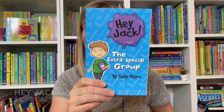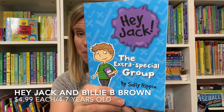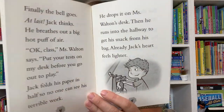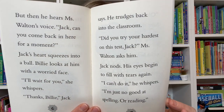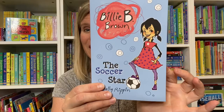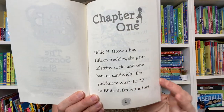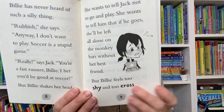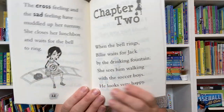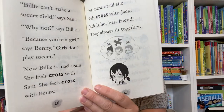We have tons of chapter books at Usborne Books and More, including chapter books for young kids! Hey Jack and Billy B are next-door neighbors. You can see that the font is large, there are not that many words on each page, there are lots of illustrations, they are a great introduction to chapter books for your kiddos, and there are no hyphens used in this book, so that makes these books dyslexia-friendly.